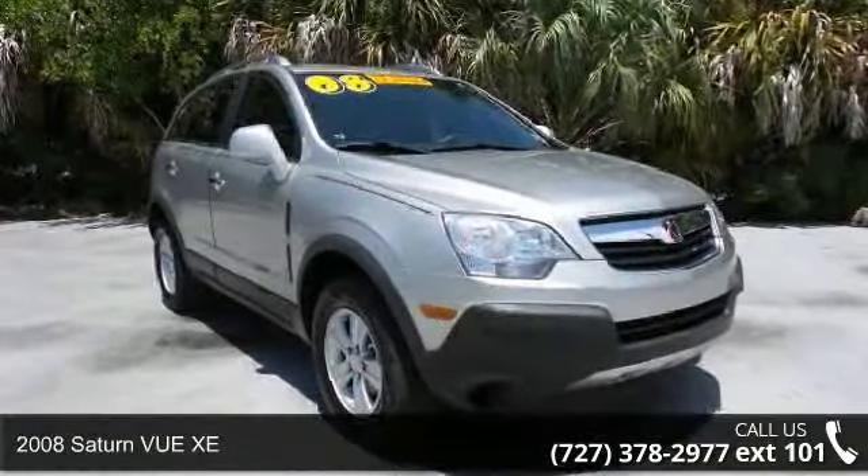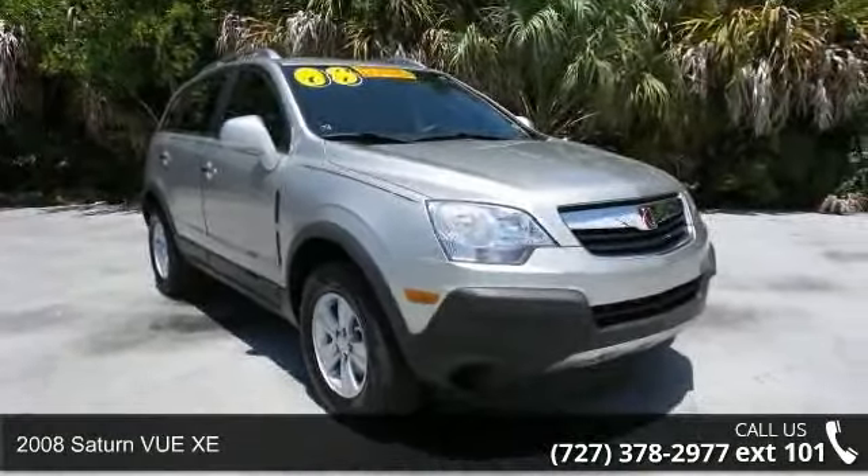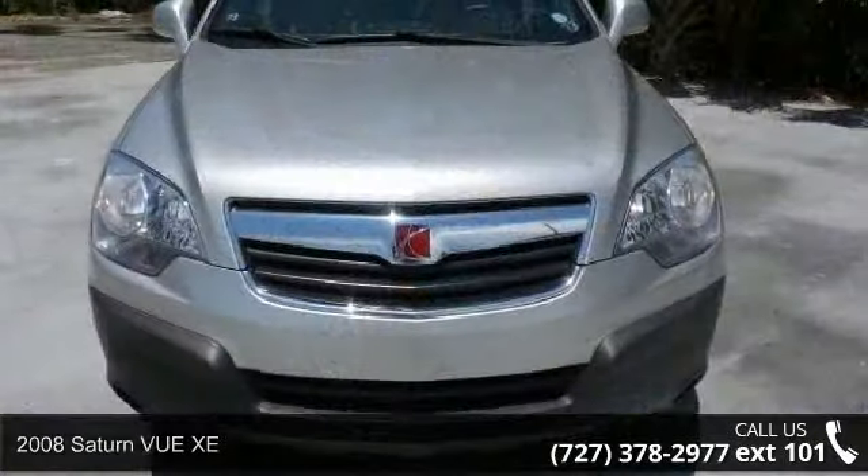Check out this 2008 Saturn VUE XE. This may be the set of wheels you've been looking for.